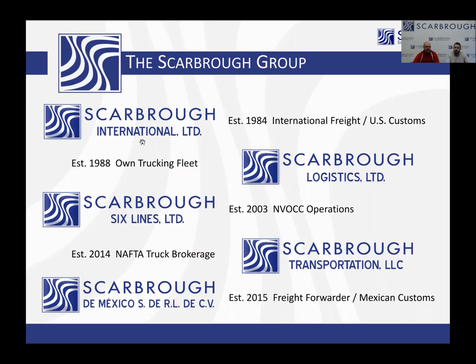Let me introduce you to our presenter today, Mr. Adam Hill. Adam is a licensed customs broker, a certified customs specialist, a certified export specialist, and an MBA. Adam sits on the Trade Support Network with U.S. Customs and Border Protection. We are pleased to have Adam as our vice president of operations for both Scarborough International and Scarborough de Mexico. And I'm also glad to call Adam a friend.